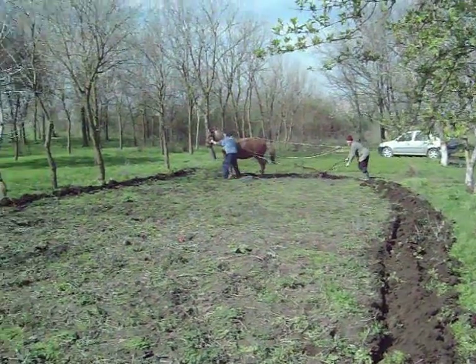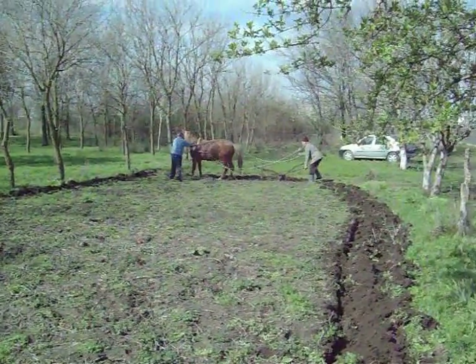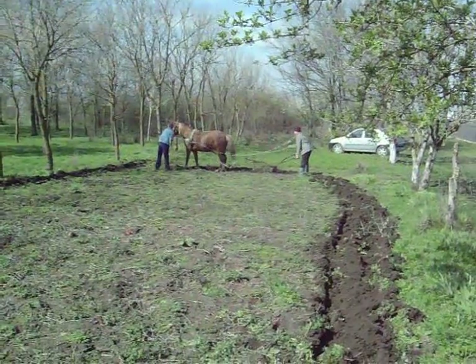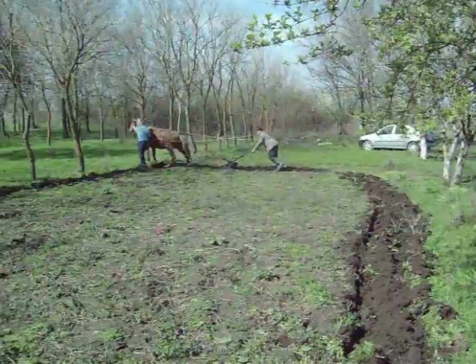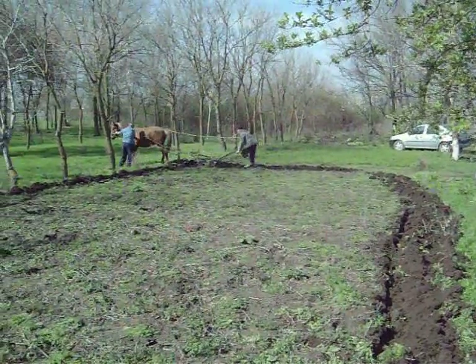I'm familiar with horses, but I'm not familiar with Russian horses. I won't make this film over two minutes — I'm sure you get the idea. Thanks for watching.